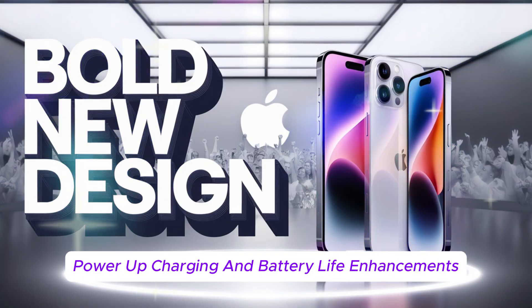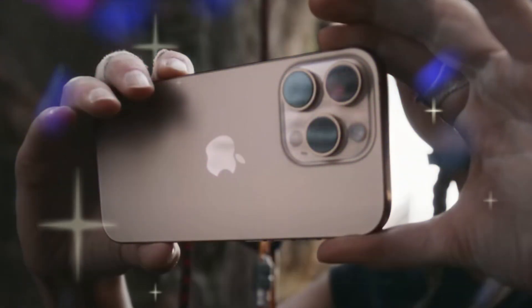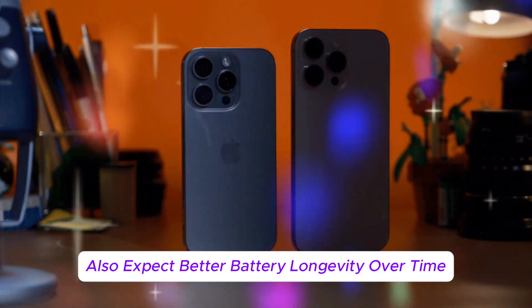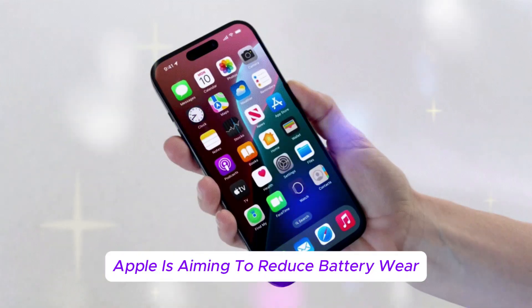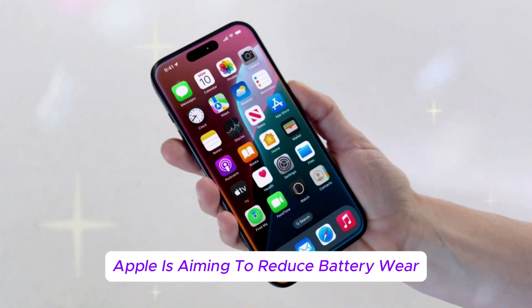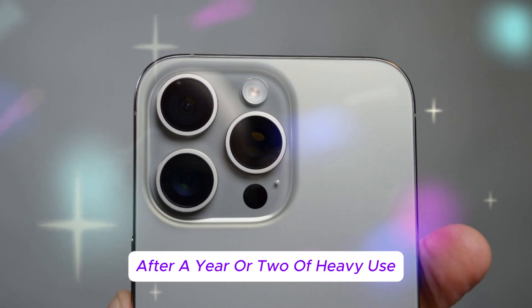Here's a rumor that could finally address a long-time iPhone gripe: charging speeds. Expect better battery longevity over time as well — Apple is aiming to reduce battery wear, so your iPhone 17 won't start feeling sluggish after a year or two of heavy use.